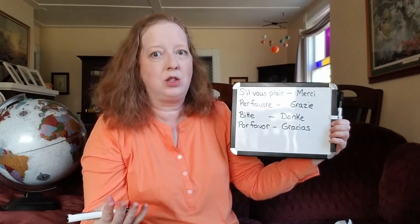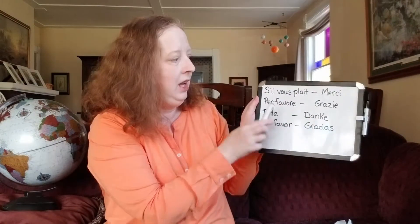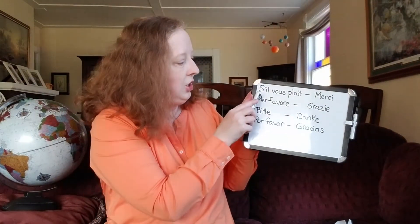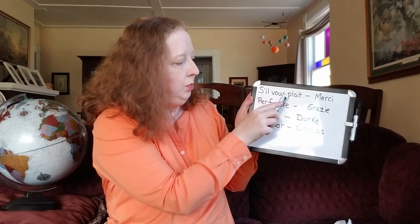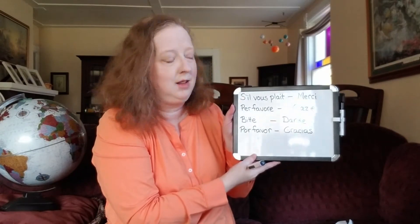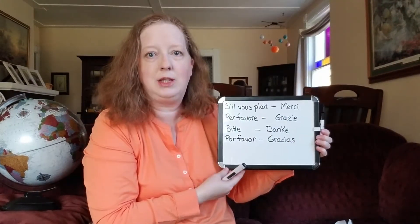If you want, I can also teach you how to say you're welcome, but we'll start with these today. In French, please is s'il vous plaît — you're actually saying 'if you please' is kind of the literal translation. And you've probably already heard that French for thank you is merci.